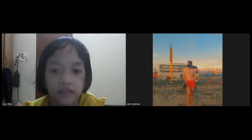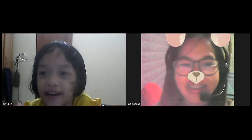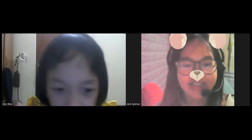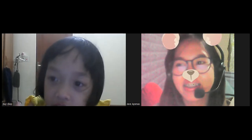Can you hear me? Hello? Hi. Yes, how are you? Are you good? Yes. You say, I'm good. I'm good.